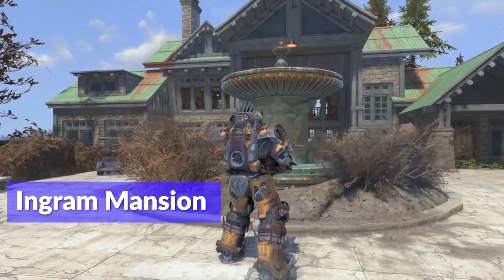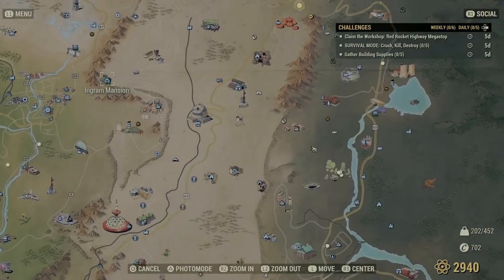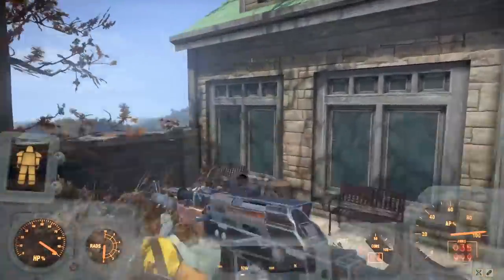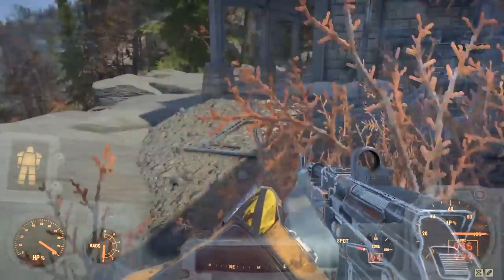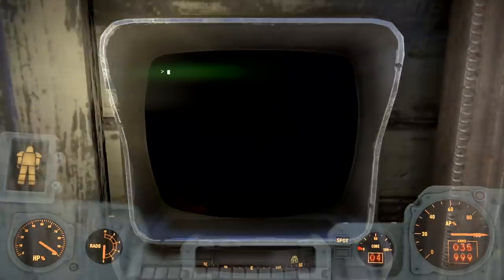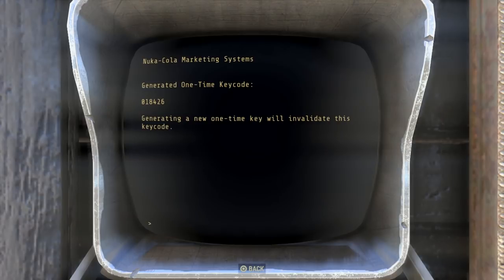This time it brings us somewhere nice — to Ingram Mansion. The mansion is just up over here and we're heading back towards the center of the map. When you're here, ignore the mansion completely and head off to the left, jump the wall and come around the back. There are some busted windows and doors here, and inside there's a computer console. Access that and it's going to generate a one-time key code. I highly recommend you write this down — if you enter it incorrectly the key code expires and you need to make your way back here again. Mine's 018426; make sure you have it noted down.